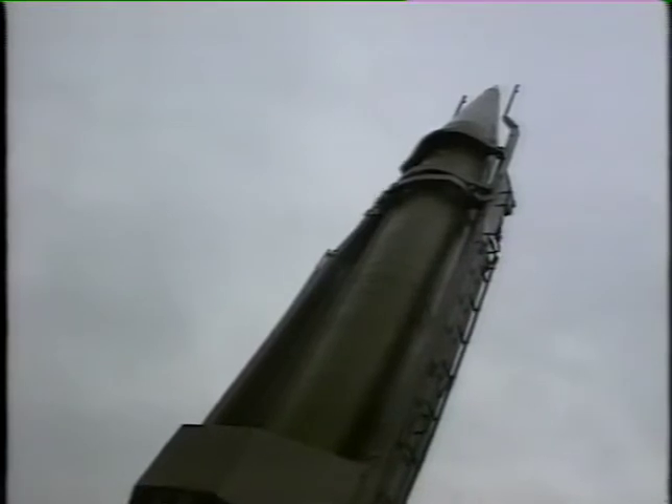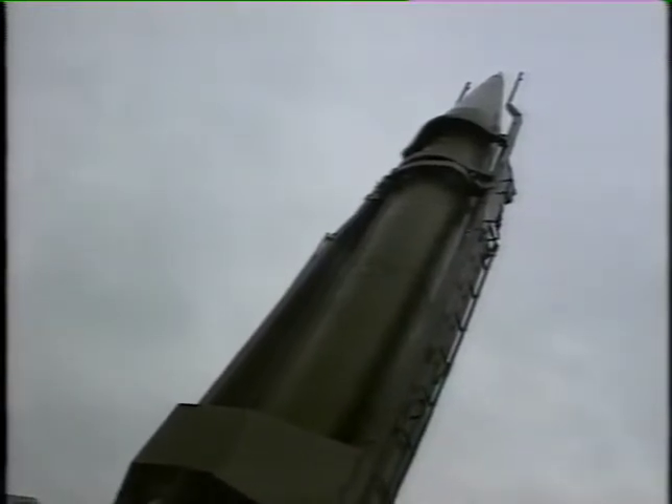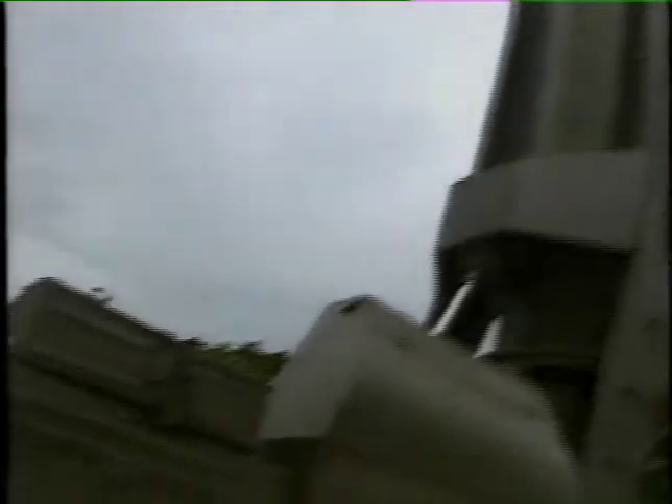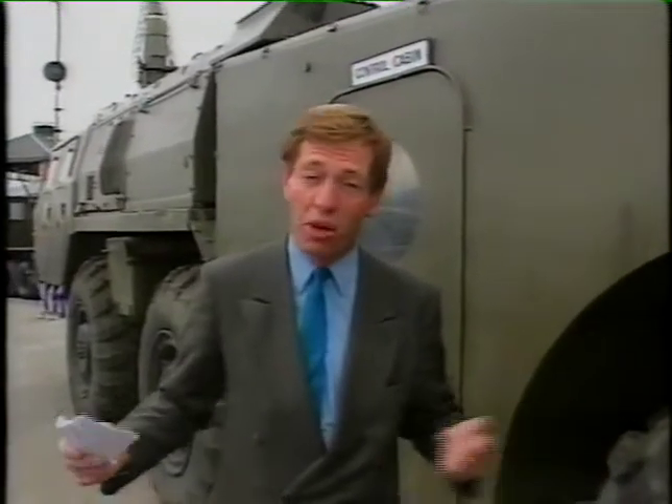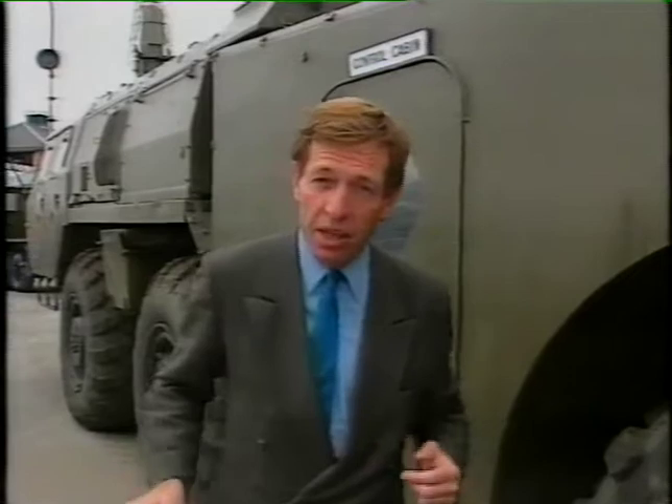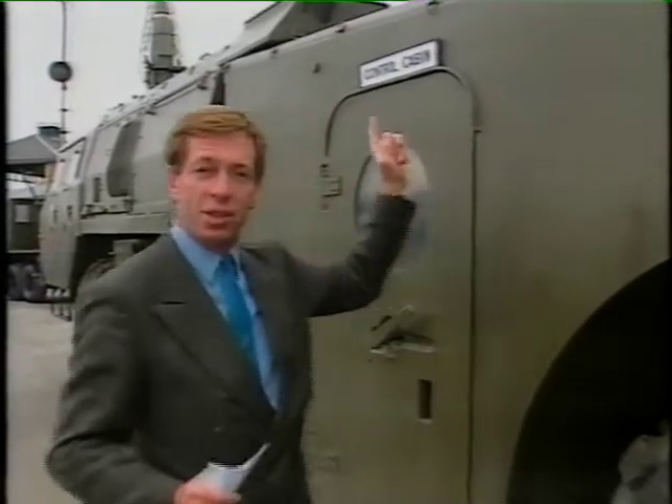If you were in the Middle East during the Gulf War and you saw one of these up above, you'd have got out of the way pretty quick, because this is a Scud missile launcher. Would you believe it's part of a collection of Tony Budge, the well-known racehorse owner who built the new grandstand here at Doncaster. This is the control cabin.